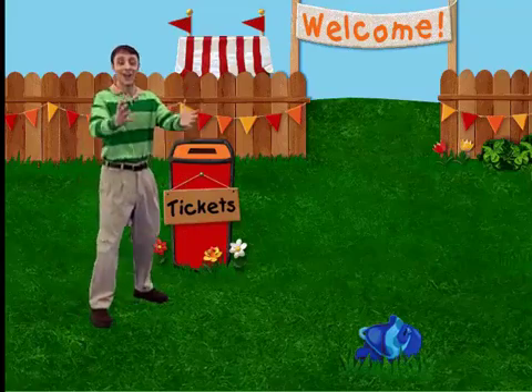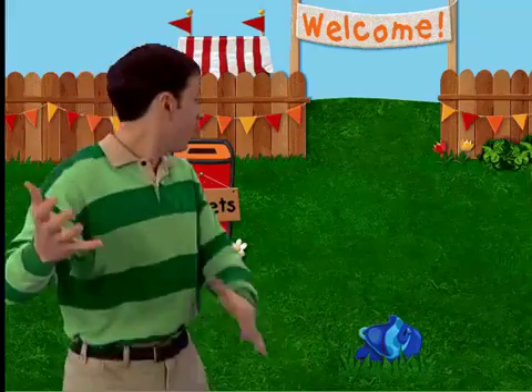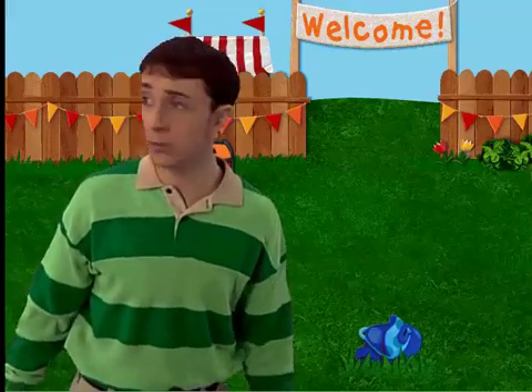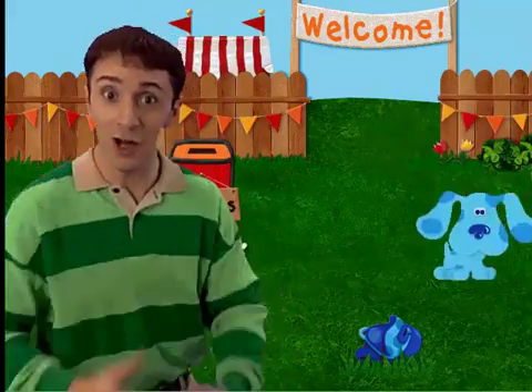Oh! Hi! And welcome to the Big Backyard Fair! Hey Blue! Look who made it to the Big Backyard Fair! Where is Blue? Do you see her? Over there! There she is! Good job!